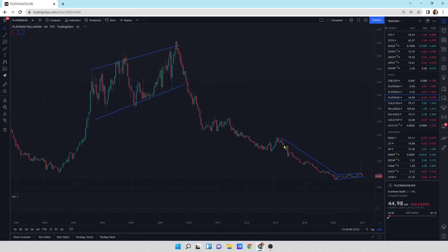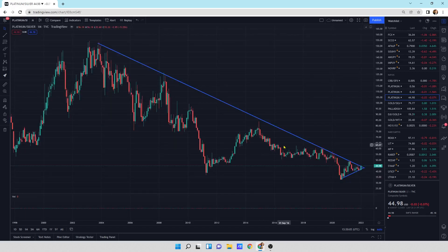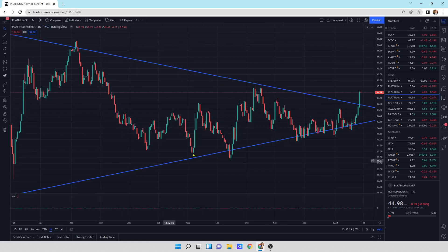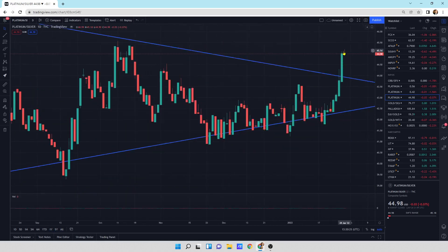Looking at the platinum to silver ratio — this one looks really good for platinum to outperform silver. We've got the downtrend line, we're right at that downtrend line doing a little turtle head — I call it the turtle head. We've got good buying pressure and smaller selling pressure in between. To me, this looks like platinum is about to outperform silver. Looking at the daily candlesticks, we've got a nice little breakout here of platinum outperforming silver, so the ratio is behaving in a way that favors platinum outperformance.